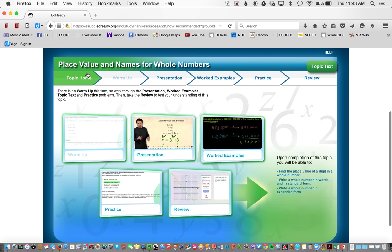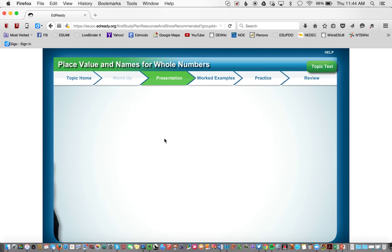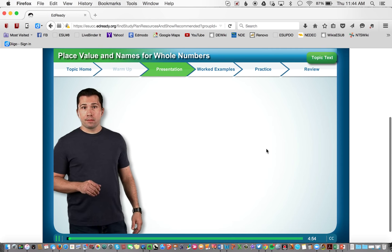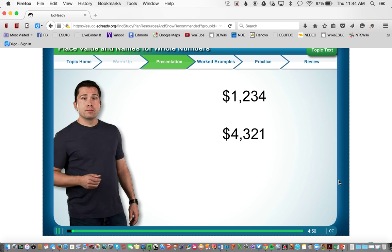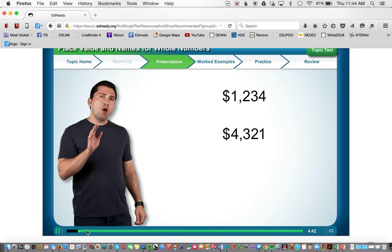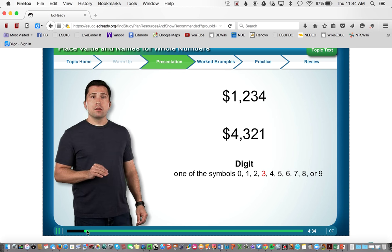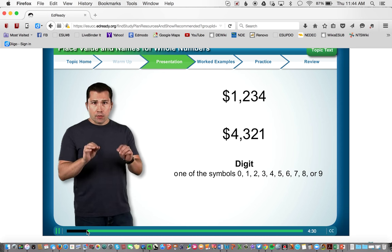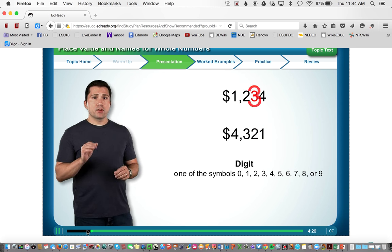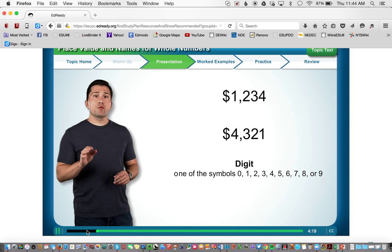For every topic, students can go through a warm up, a presentation, worked examples they can watch, practice, and then continue to review. Here's a bit of the presentation — it asks: how much money would you rather make in a month? What I like about these is they're very visual and connect to real-life examples. It's not 'Sally and Johnny are going in a rowboat' — it's very practical, real-life experiences.